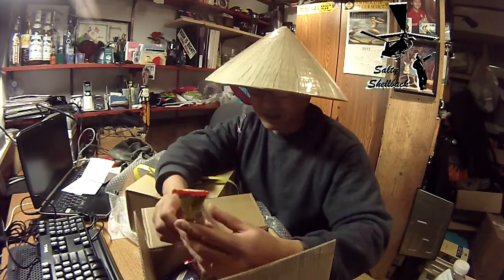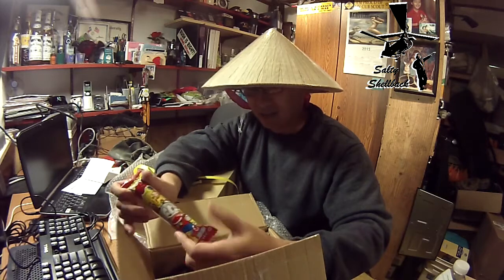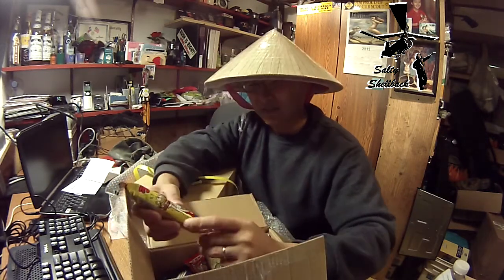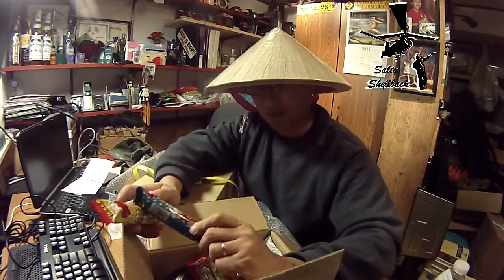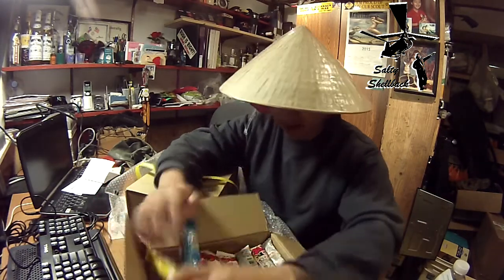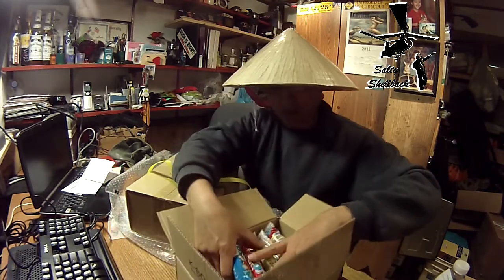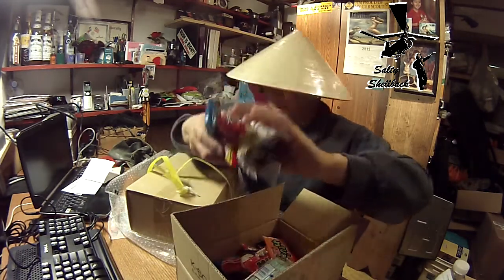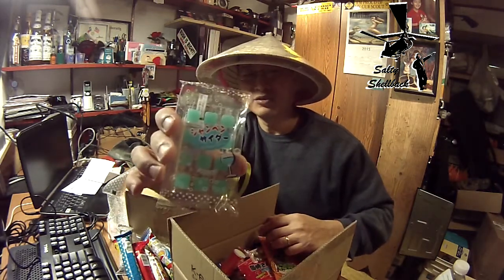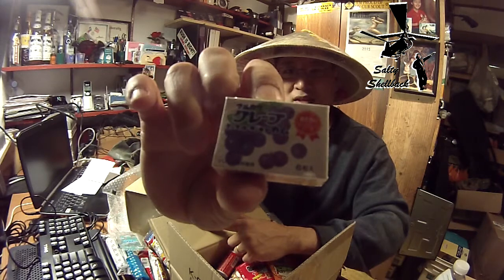Teriyaki — I have no idea what this is. Japanese packaging, American packaging is quite cryptic. I don't know what this is, I'm kind of scared. But there's a whole bunch of them. I'm not sure — it's got a picture of a drink on it. Some kind of berry stuff.